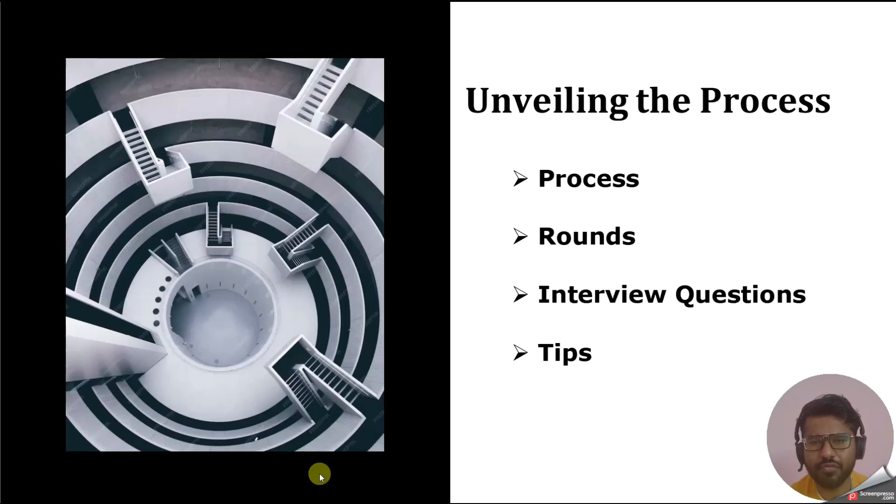Hello everyone, welcome back to my YouTube channel. In this video we are going to discuss about the interview experience of EY where the designation is Business Analyst and the tech stack is Tableau and SQL. We are going to discuss about the process, interview rounds, interview questions, and tips to clear the interview.